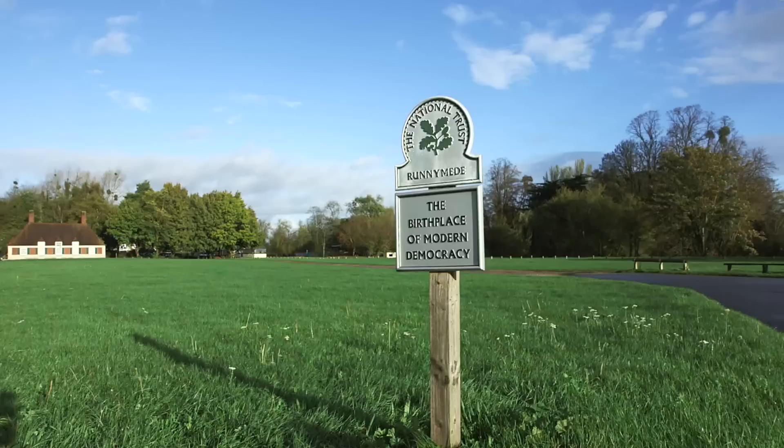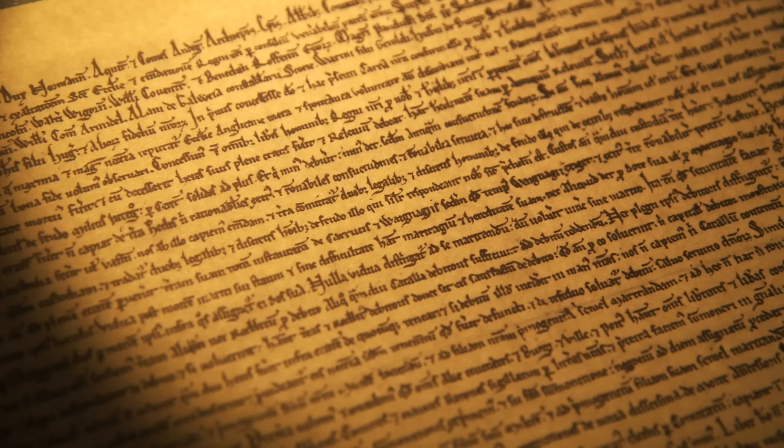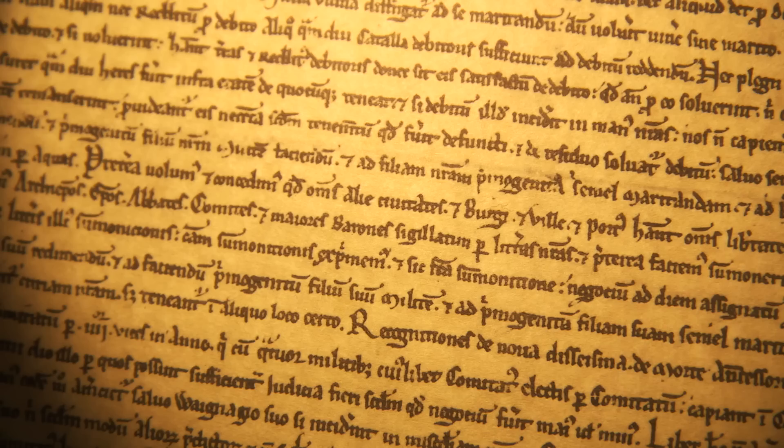The key to this project was to spend time at Runnymede. I went on a really horrible rainy day and I went on a really sunny nice day, and I was trying to come up with something which would work across the board for both those conditions. The idea was obvious to me: working with Clause 39, the most important remaining part of Magna Carta — the right to trial by jury.